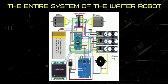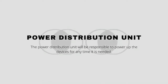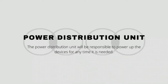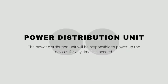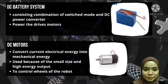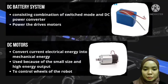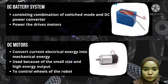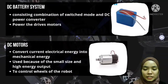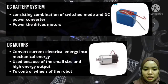This diagram shows the entire system of the waiter robot. The first part is the power distribution unit, which is responsible for powering up the devices whenever needed. Next is the DC battery system, consisting of a combination of switch mode and DC power converter, used to power the drive motor. DC motors convert electrical energy into mechanical energy and are used because of their small size and high energy output.